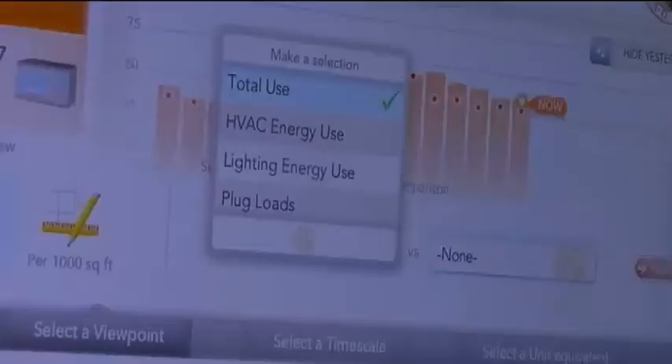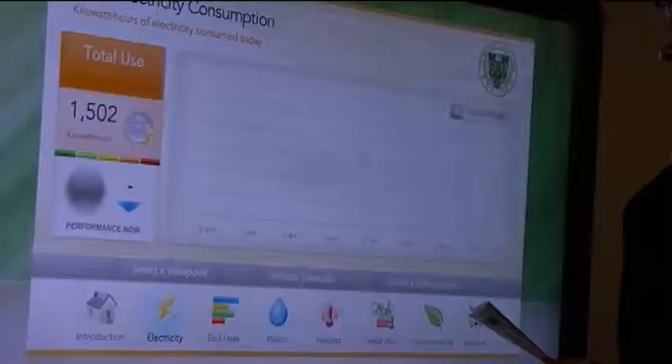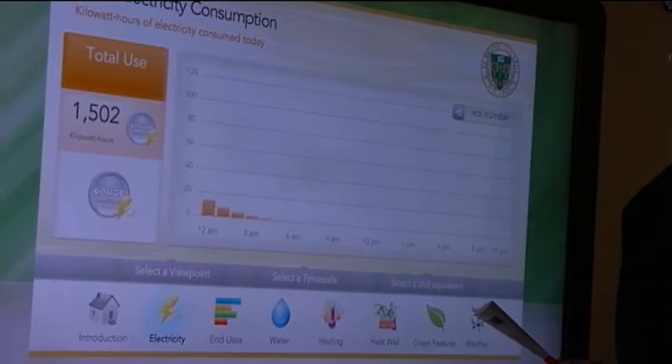You can compare the electricity use to different everyday things like toaster ovens and microwaves. I think it kind of puts the energy use into perspective for you — a perspective into how this green building is saving energy and thousands of dollars, too. Reporting from Le Moyne tonight, I'm Caitlin Nucleau.